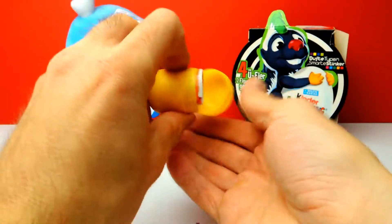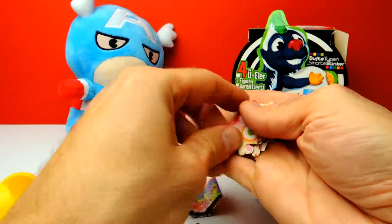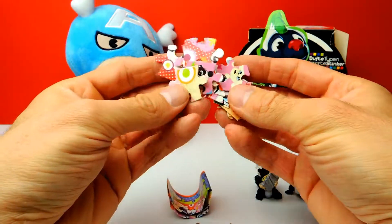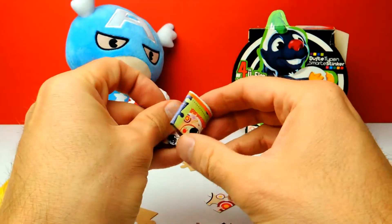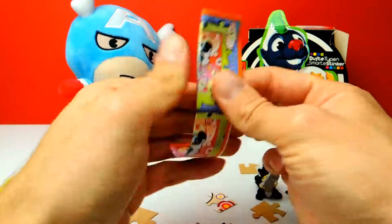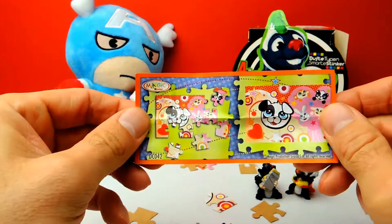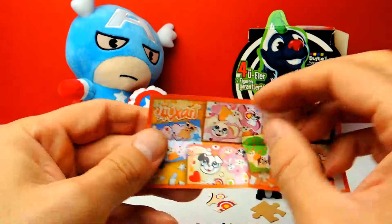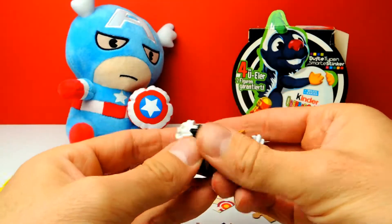Hey, it looks like we got a little puzzle! This looks like a puzzle, but I don't want to do a puzzle — no, no, no. There is a collector's guide so let's have a look. We have to put everything together, but you probably know this already. As you can see there are four different pictures you can get, and we got one of them.